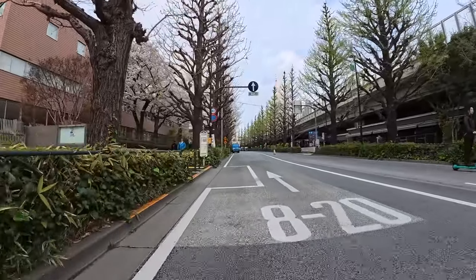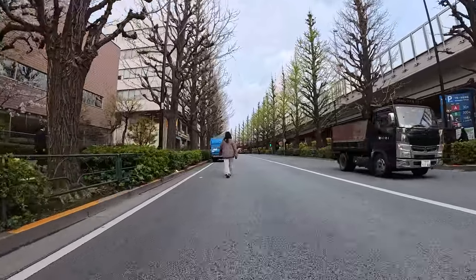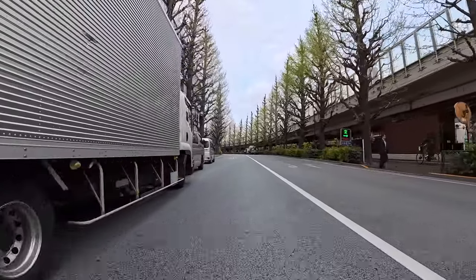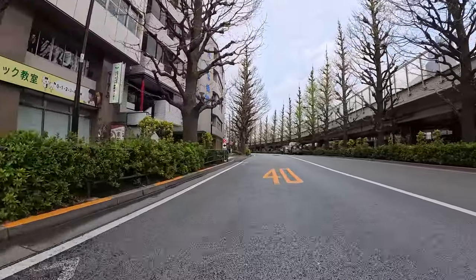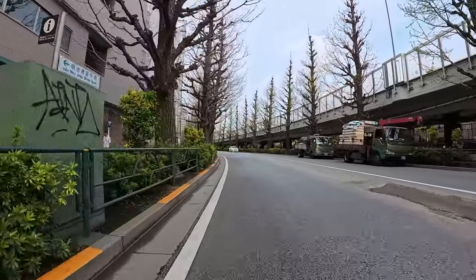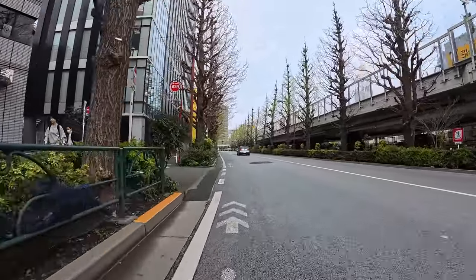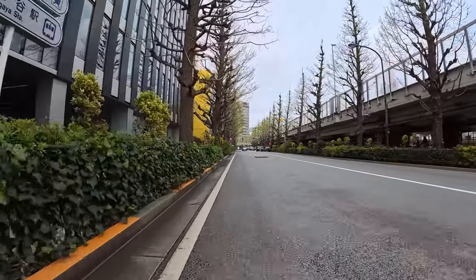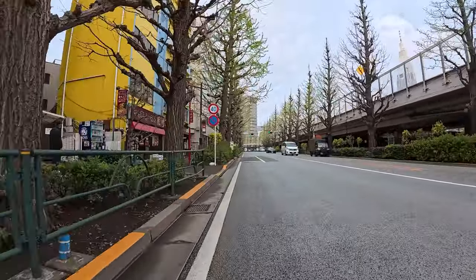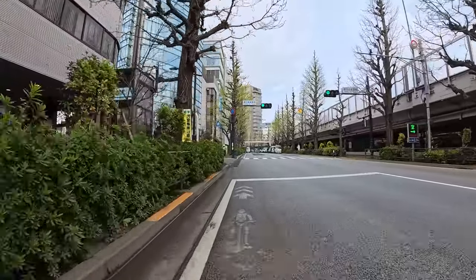My wife has a license but she's what they call in Japan a 'paper driver' — you have a license to do something but you don't actually do it. Japan has eight times as many hospital beds per capita as America. During the pandemic there was quite a panic getting all the hospitals ready for a huge influx of patients, which never came.